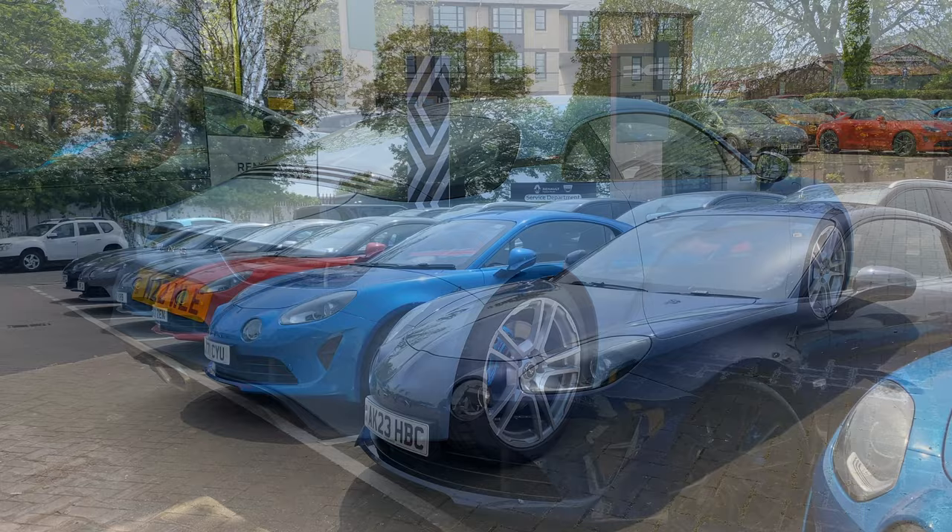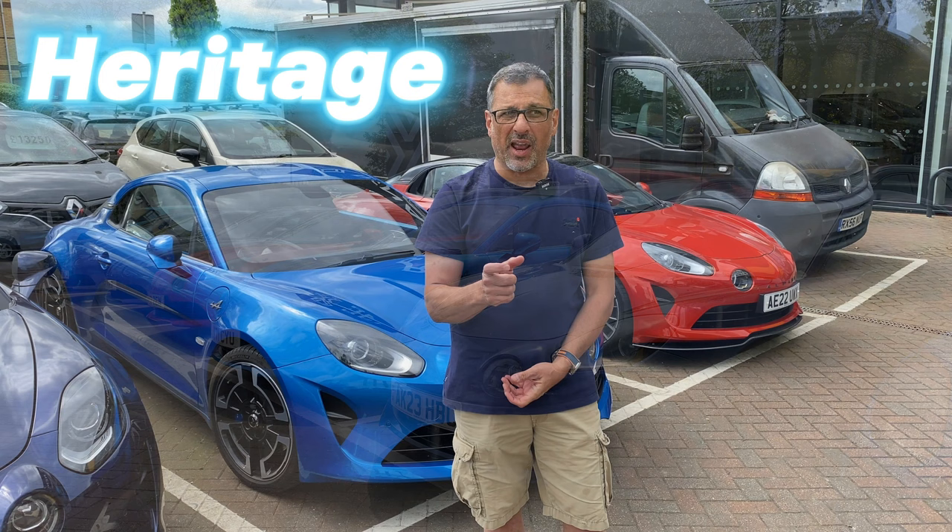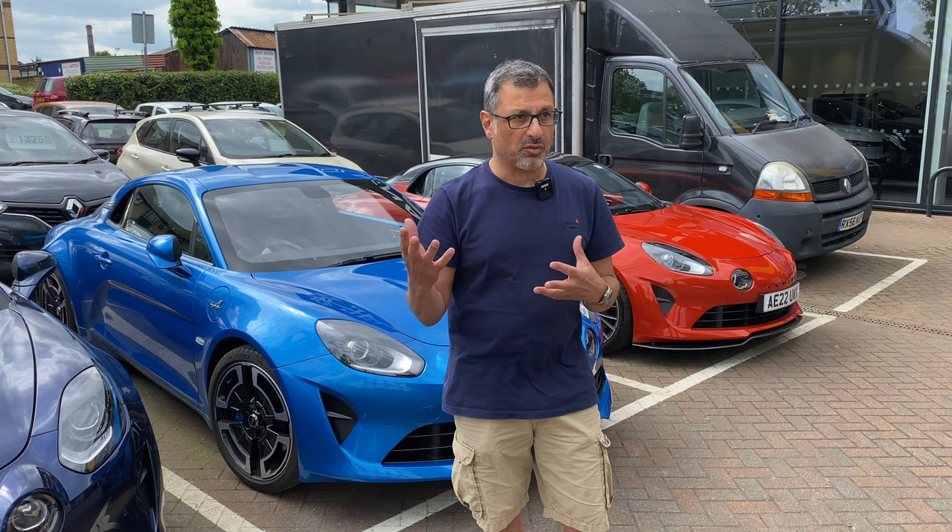For me, the Alpine is a big chunk of it — it's the heritage element. The modern sports cars are all very accomplished, like Porsche and Audi and all the rest of it and lots of other makes. But I think Alpine has got quite a lot of heritage to it, and I like the individuality of the Alpine brand as well.